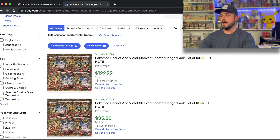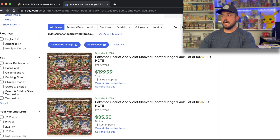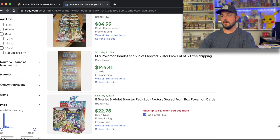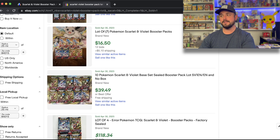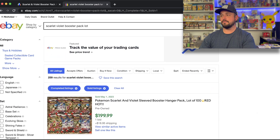If you go over here to eBay as well, as of May 1st, tons of sales happening - 100 sleeve packs, $35 for 10 sleeve packs. There are tons of sales for loose packs on eBay. That might be my next test. Like a lot of seven for 17 bucks - seven random loose packs - that's a little sus, a little sketchy. I might go down that route for a future video.